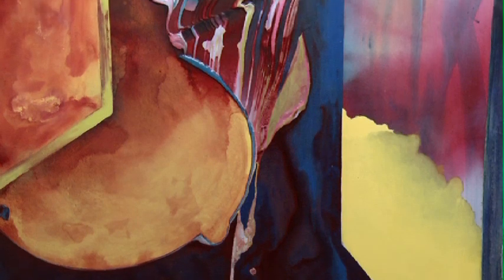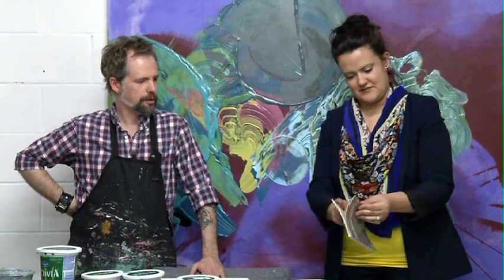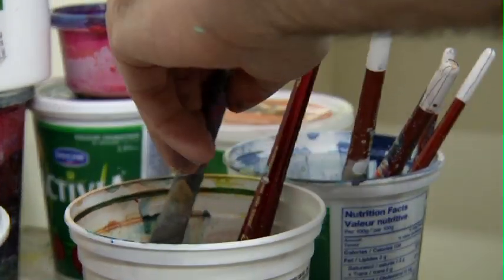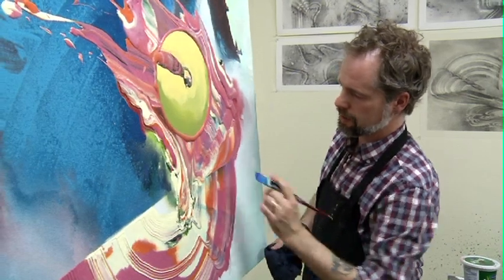Having gone to the U of A and graduated with an MFA, Scott has found a haven that he shares with fellow grads at Blue Sky Studios. There's a group of us that started off as six, now five artists, and we share this communal space. We all have our individual spaces, but all the way around, we've kept a hallway open so we can constantly walk into each other's spaces and visit.